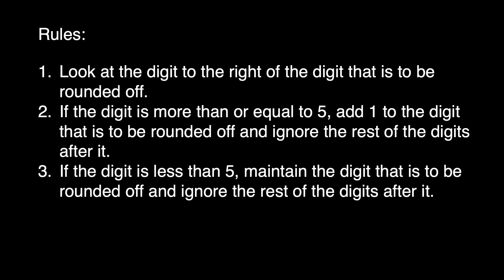We have here the rules in rounding off decimals. The first one is: look at the digit to the right of the digit that is to be rounded off. Second, if the digit is more than or equal to 5, add 1 to the digit that is to be rounded off and ignore the rest of the digits after it. And the third one, if the digit is less than 5, maintain the digit that is to be rounded off and ignore the rest of the digits after it.